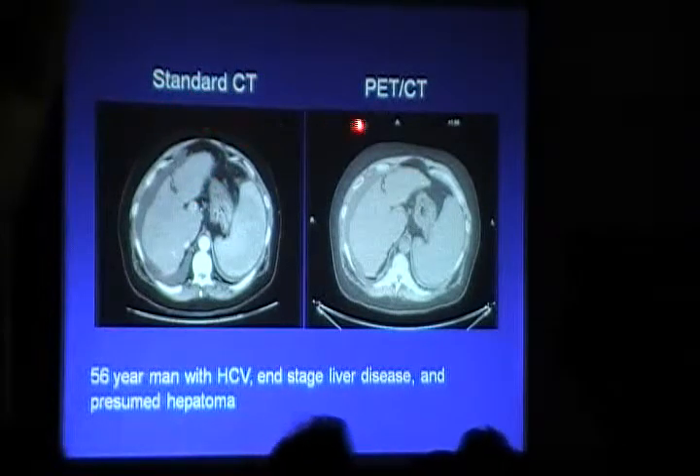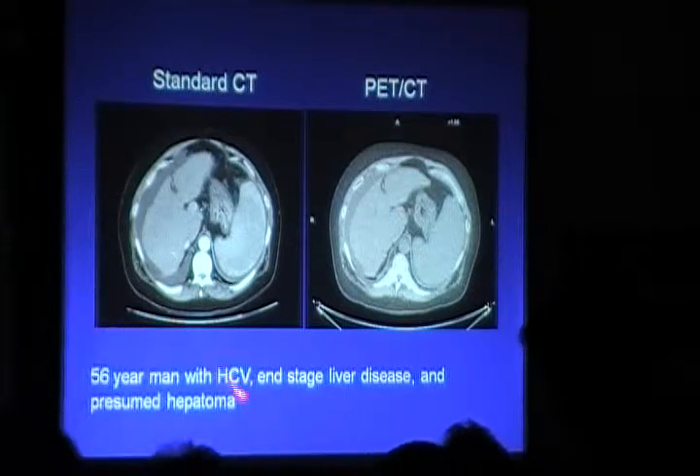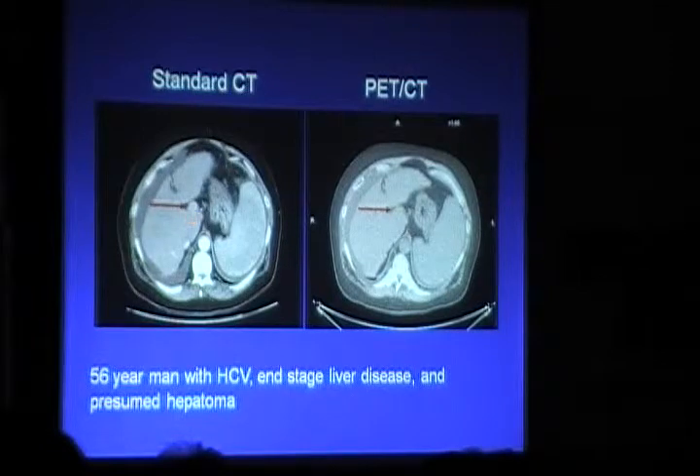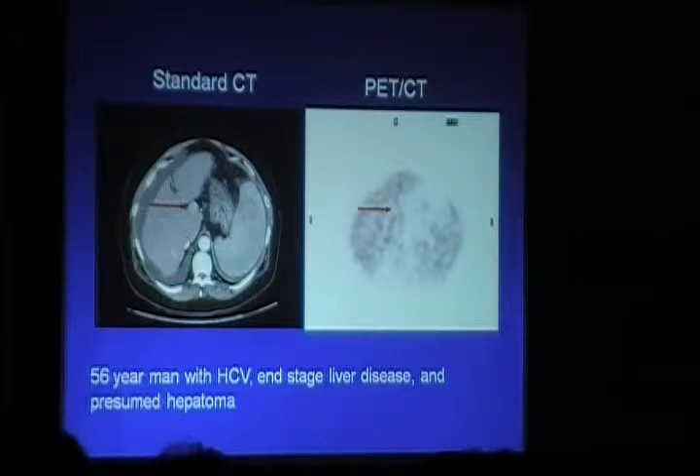A false negative case: a 56-year-old man with HCV-positive end-stage liver disease and a suspected hepatoma. CT showed an enhancing mass, but it was not FDG-avid. Approximately 40% of hepatocellular carcinomas do not take up FDG — this is an important false negative pitfall.